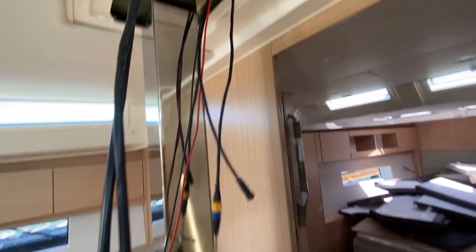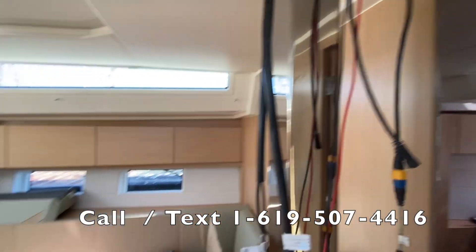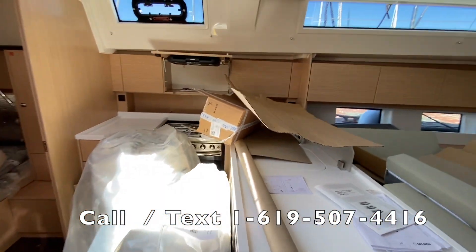This is the base of the compression post, where all the electrical components are going to be run to. These are all the connections that will be made. As you walk up, you can really see just the work in progress.